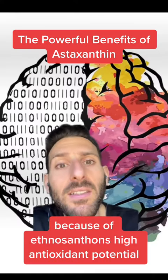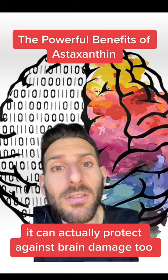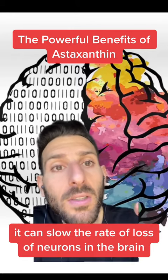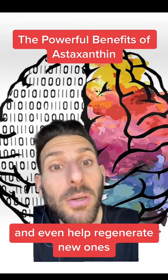Because of astaxanthin's high antioxidant potential, it can actually protect against brain damage too. It can slow the rate of loss of neurons in the brain and even help regenerate new ones.